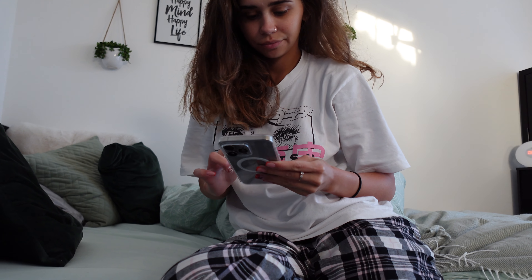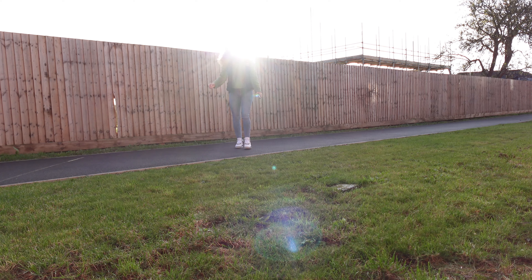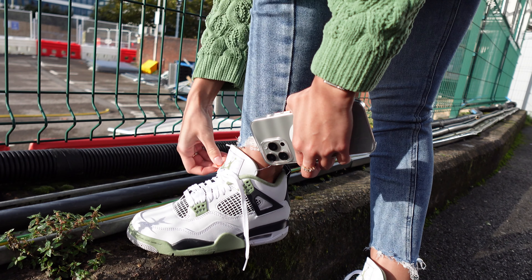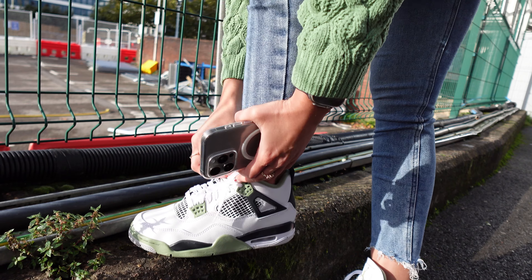Now that I've kept you up to date, let's go. I am taking the train up. This is my fit for the day — weather is not too shabby in the morning. Quick crepe check — I've got my Jordan 4 sea foams on.